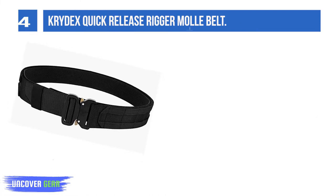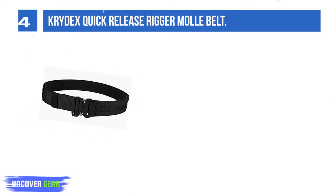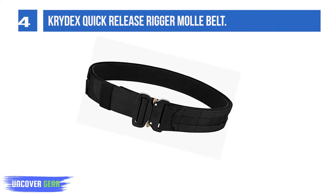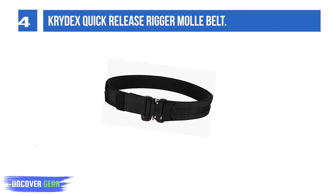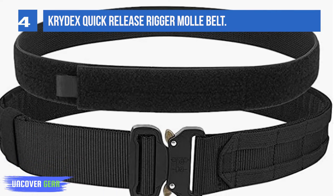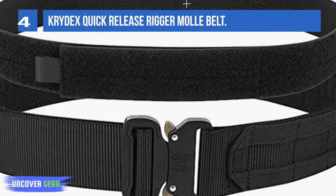List number four: Prydix Quick Release Rigger Molle Belt. Double-stiffened with hook backing for maximum security while still permitting rapid donning and doffing. Molle webbing runs around the outer belt for equipping pouches, holsters, and other belt accessories. A soft, comfortable loop-backed 1.5-inch inner belt goes inside your belt loops for comfortable all-day wear while providing a stable attachment platform. Quality alloy buckle allows easy on and off by pressing the golden tabs down at the same time.